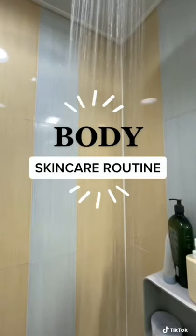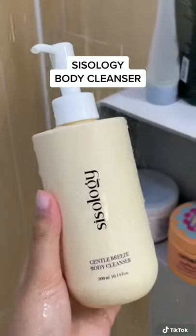Body skincare routine, because it's not like you just have skin on your face. I use this body wash in the shower to cleanse.